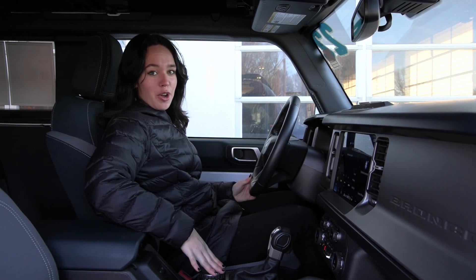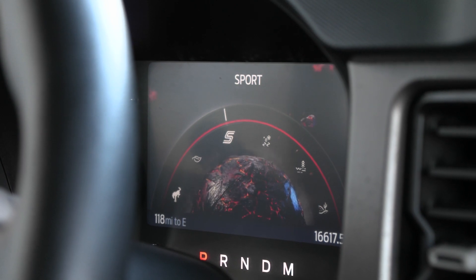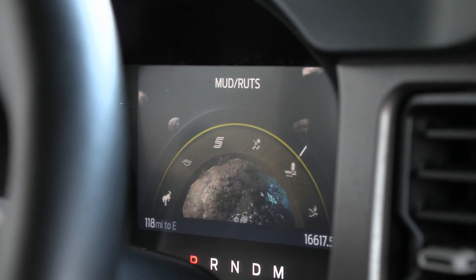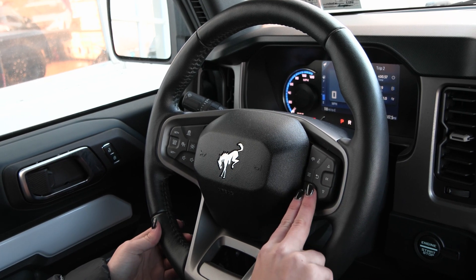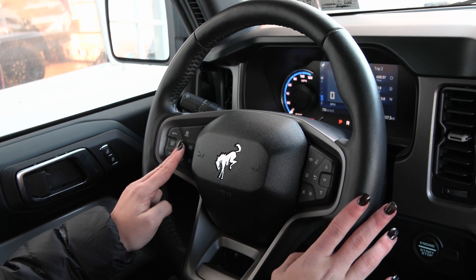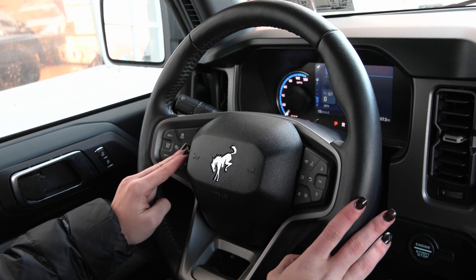You also have your different GOAT modes. When I twist this knob, you have normal, along with eco, sport, and so much more. On your steering wheel, you have your voice activation and your phone controls to the right. To the left, you have your cruise control, along with your adaptive cruise control, and your lane keeping system.